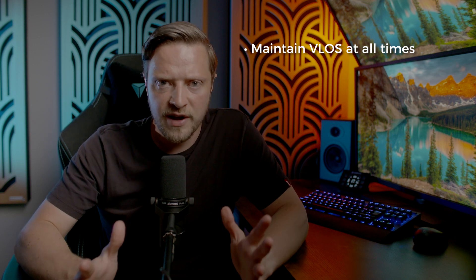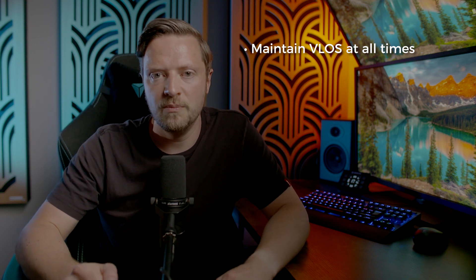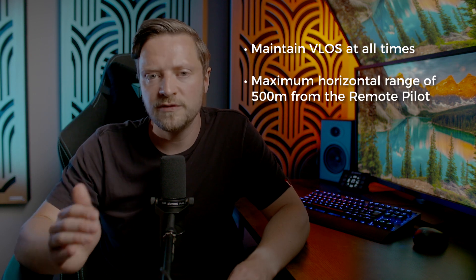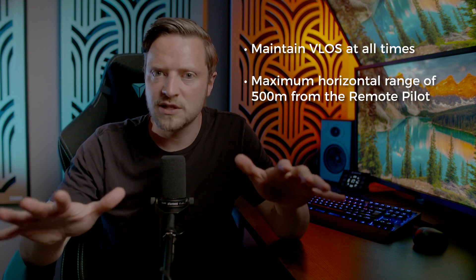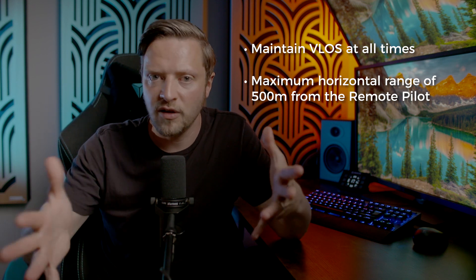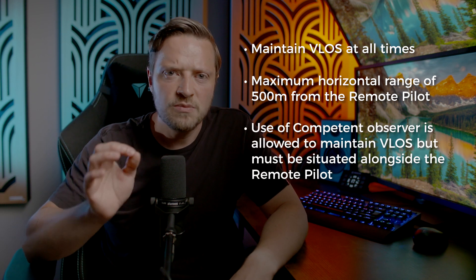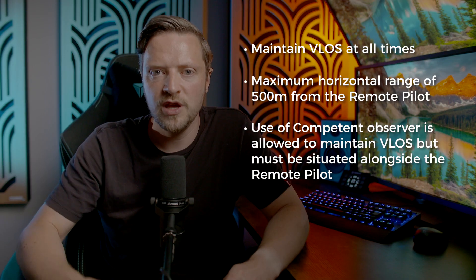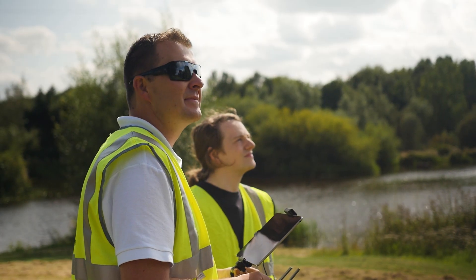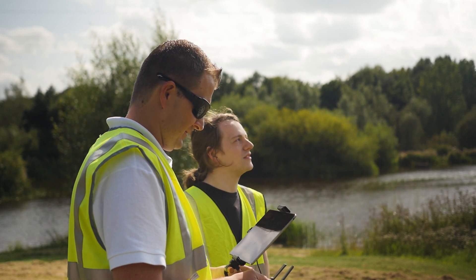To operate under PDRA-01 you need to maintain visual line of sight at all times with your unmanned aircraft. The furthest you can fly the unmanned aircraft away from yourself as the remote pilot, regardless of the size, shape, colour, or lighting of your drone, is 500 metres horizontally. You may use a competent observer to maintain visual line of sight with your drone, as long as they are situated next to you and have been told what they're there for and how to keep you informed of what's going on around you.